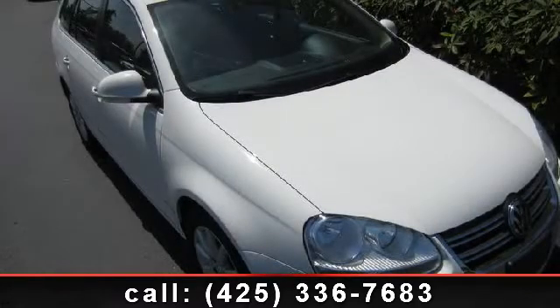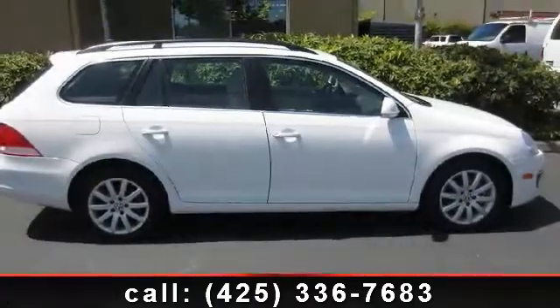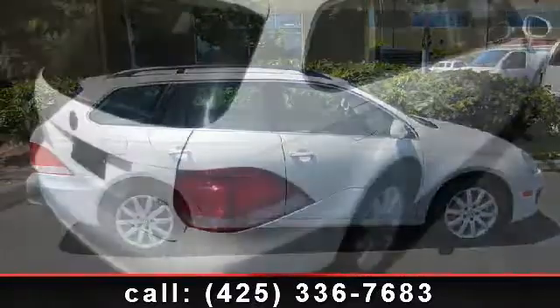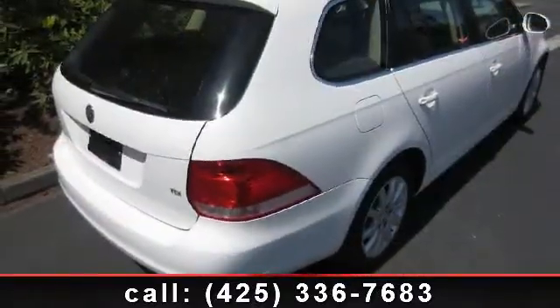Imagine yourself in this 2009 Volkswagen Jetta TDI. If you are looking for a first-rate auto, this one could be yours today. This vehicle comes with a reliable four-cylinder engine, connected to a smooth shifting automatic transmission.